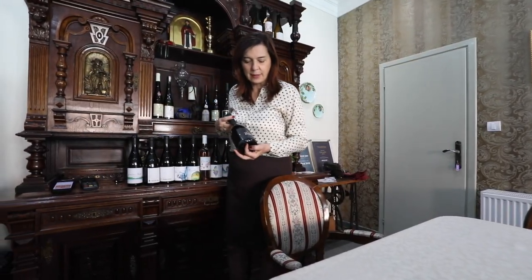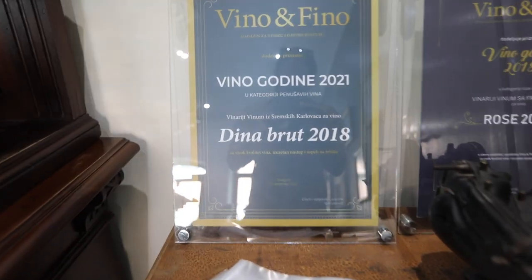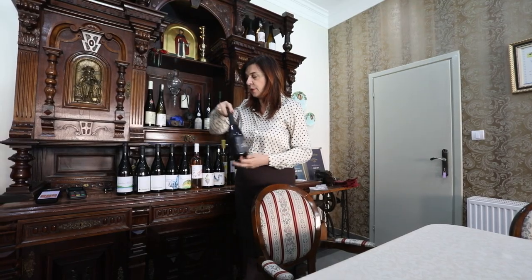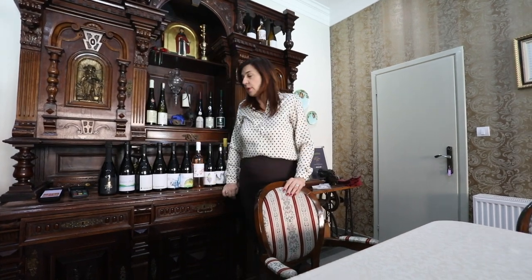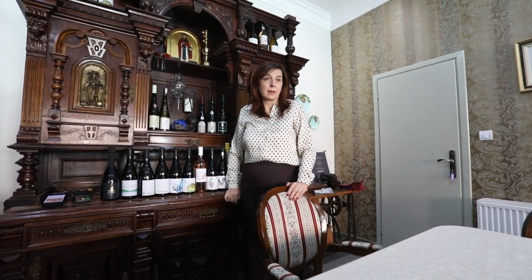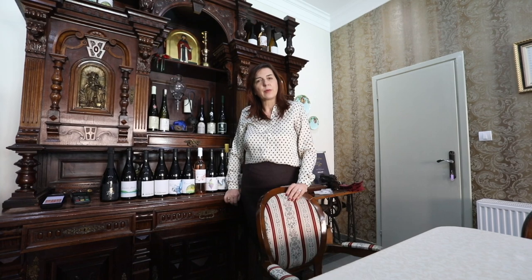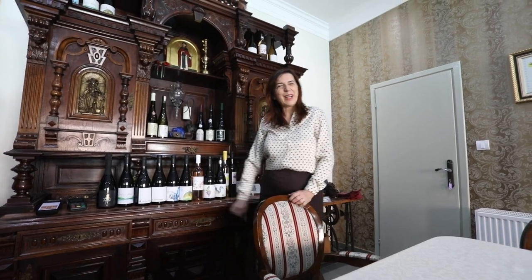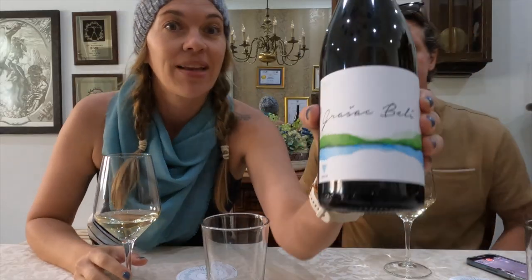Sparkling Grasas — we are calling it Dina. Dina is the name of the grandfather of the owner of the winery. At the first year when we put it on the market, it was the best wine of the Balkans, and in 2021 it was the best sparkling wine in Serbia. We are very proud of our Grasas — it's the most popular wine.